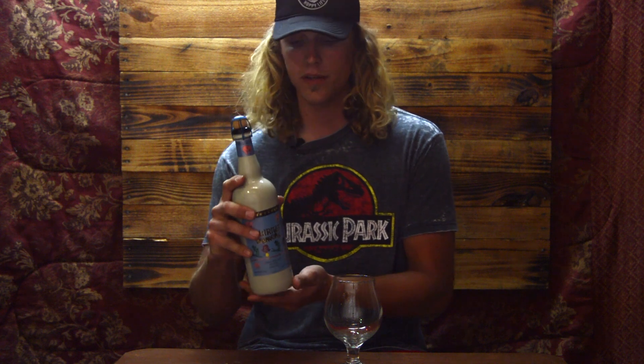It weighs in at 8.5% ABV, and being a Belgian there are no IBUs to really speak about. As for the hops and ingredients, I don't know that — I'll post it in the description once I look it up. It was imported from Sterling, Virginia, so good job Virginia for importing a Belgian beer. With that, let's pop the top.